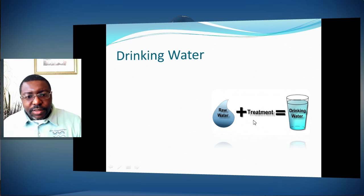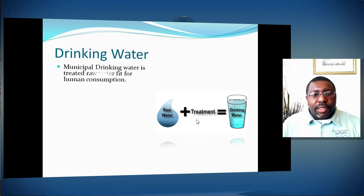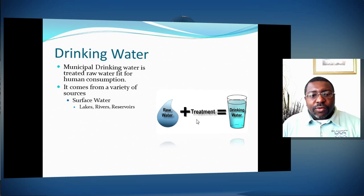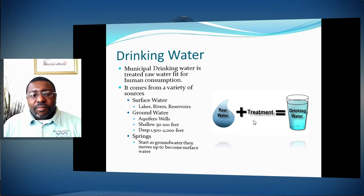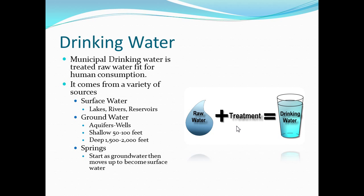Drinking water very simply: raw water plus treatment equals drinking water. Municipal drinking water is raw water changed over so it's fit for human consumption. The raw water comes from surface waters — lakes, rivers, reservoirs — groundwater, and aquifers. There are shallow and deep aquifers; the deepest you'll see is around 2,000 feet. And then there are springs, which start as groundwater and make their way up to the surface. Florida has several springs around the state.